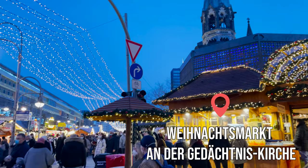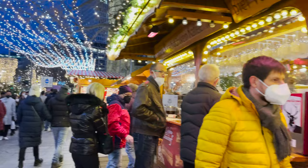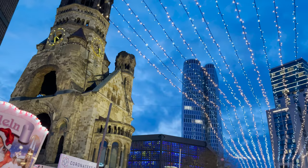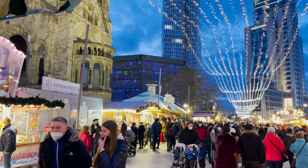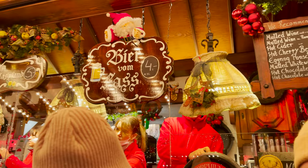Let's start with our favorite market that we faithfully return to every year. It is the Christmas market at the Gedächtniskirche on Breitscheidplatz — in other words, it's located directly on Kudamm, which is the most popular shopping street in Berlin. This place may seem familiar because of the tragedy that took place here in 2016, but nevertheless it is one of the most popular Christmas markets and by far the best one we've been to, with over 60 stalls with delicious food and beautiful handicrafts.